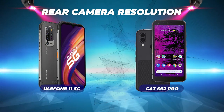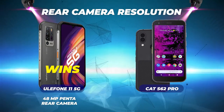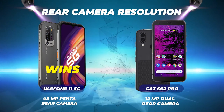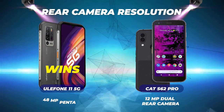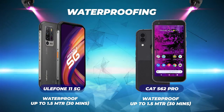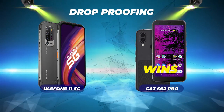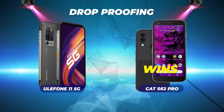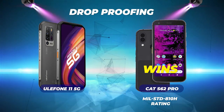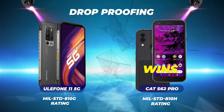Rear camera resolution: the Ulefone wins with its 48MP penta rear camera outperforming the CAT's 12MP dual rear camera. For selfies, the Ulefone's 16MP front camera also beats the CAT. Waterproofing: it's a tie — both phones can be submerged to 1.5 meters for 30 minutes. Drop-proofing: the CAT S62 Pro wins, surviving falls onto steel from six feet with MIL-Standard 810H, versus the Ulefone's 1.2 meters onto concrete with MIL-Standard 810G.